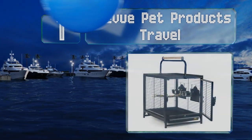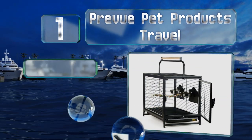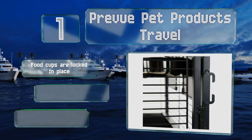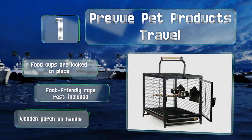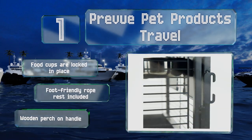Coming in at number one, the Preview Pet Products Travel has been specially designed with car safety in mind. It's quite roomy but still fits nicely on regular sedan seats and features two welded seat belt brackets, making it ideal for trips to the vet or even longer road trips. The food cups are locked in place and it includes a foot-friendly rope rest and a wooden perch on the handle.